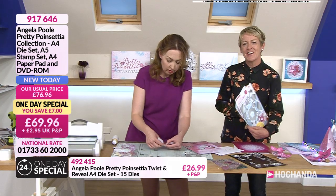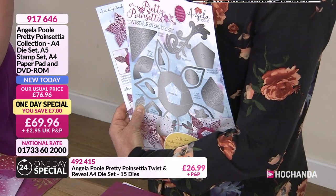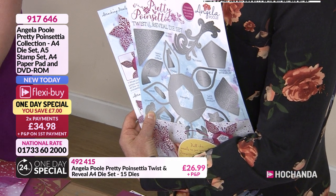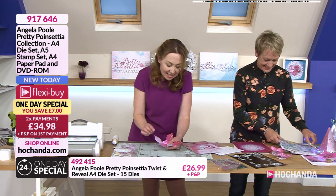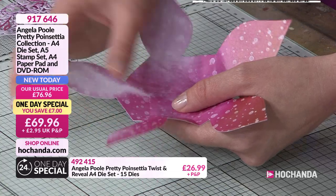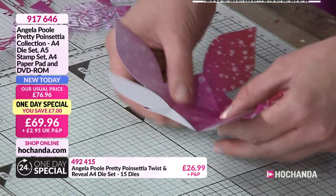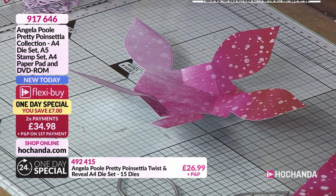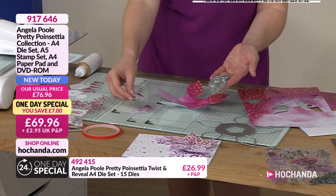I like to start with the diagonal lines and fold them away from me to make mountain folds. With each die set you get the instructions as well, and you can watch these shows again on rewind. When you get it home, you're not alone — you've got the instructions and how-to videos available. I started with the outer diagonal lines folding away from me to make mountain folds, and then all the others are valley folds — going towards you.